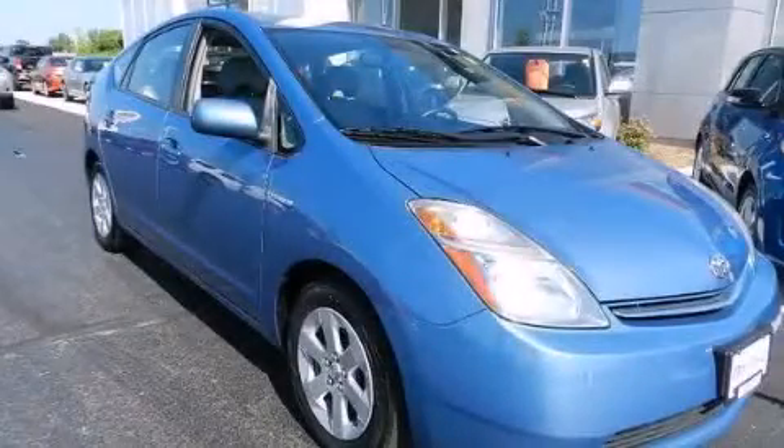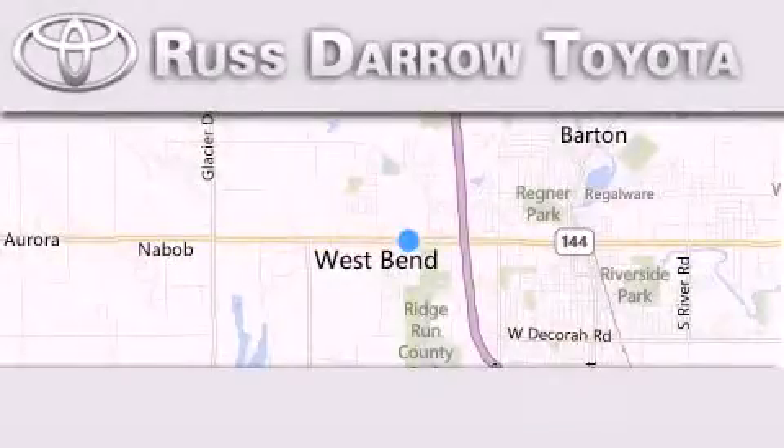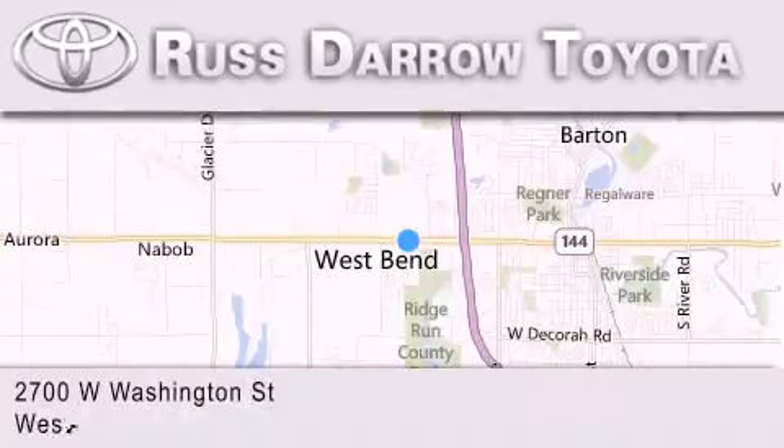Contact us today and schedule your opportunity to see this vehicle in person. Toyota of West Bend is located at 2700 West Washington Street in West Bend.